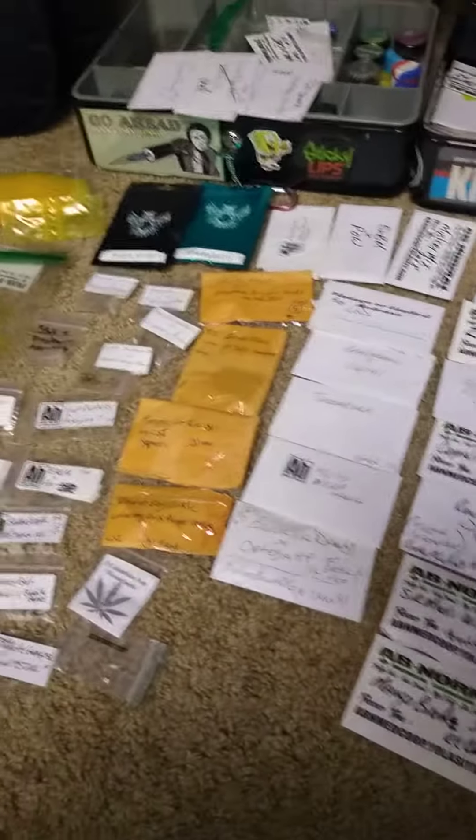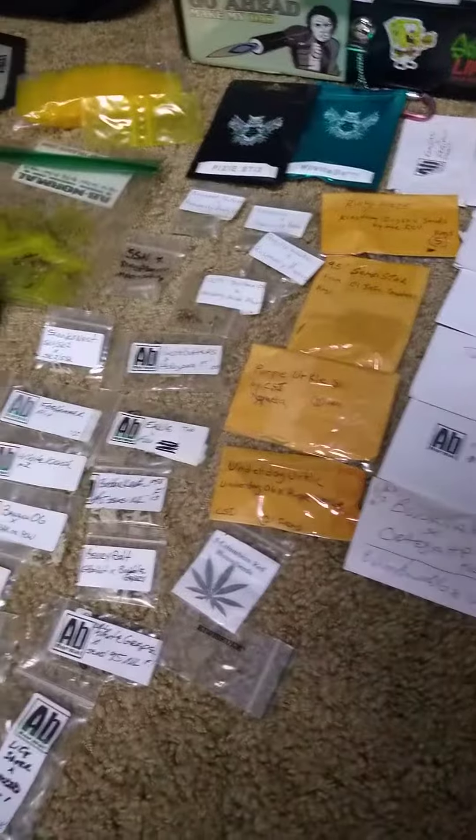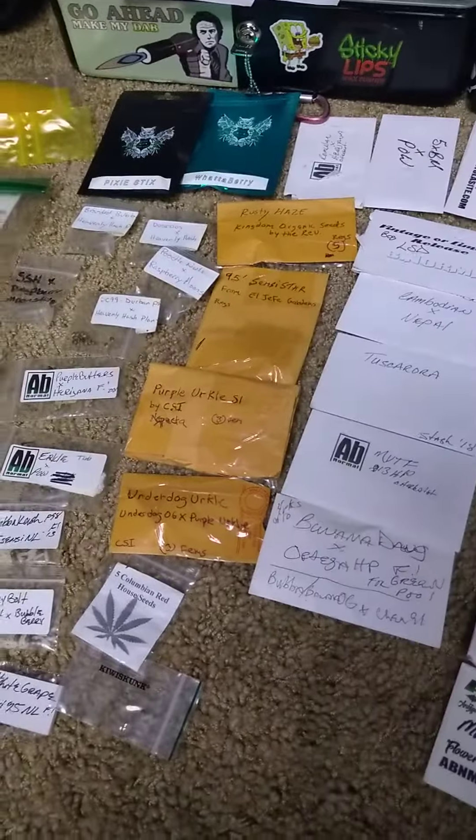I'm just kind of looking through what I have for stock and have it all laid out. I'm going to do that show with Eagle Gardens on Saturday night.